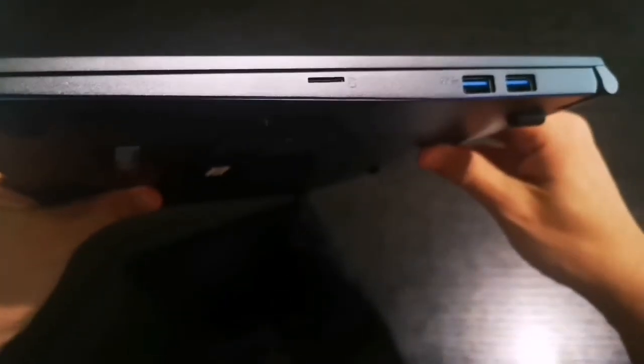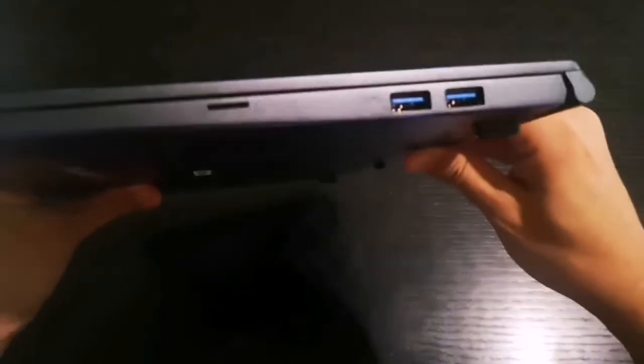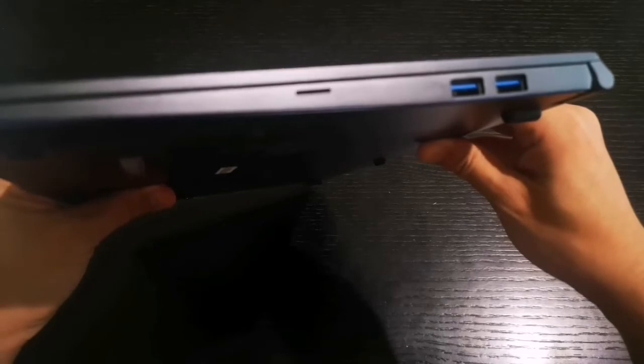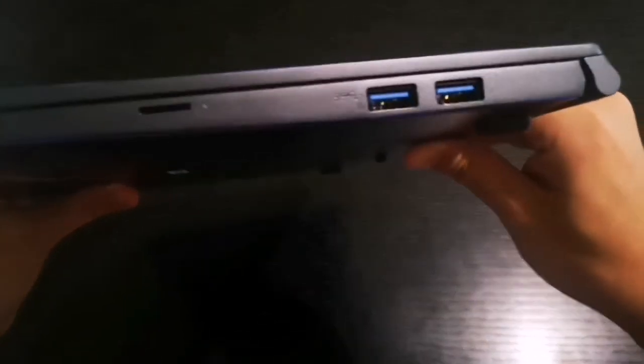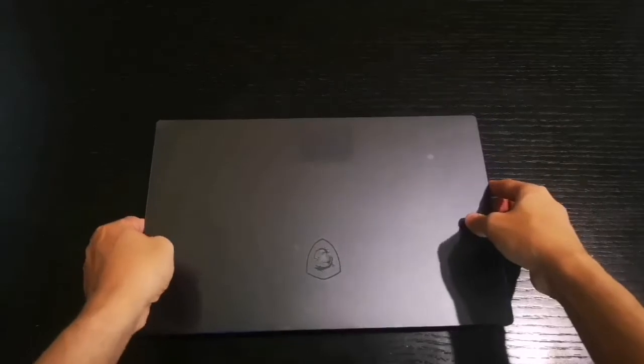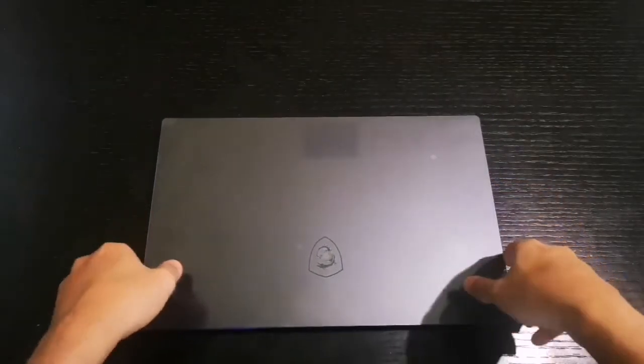There's also an HDMI port that can link to a 4K screen, and the power port. On the right side we have a micro SD card slot for mobile phone use, and two USB 3.1 ports — though unfortunately there's no full-size SD card slot.